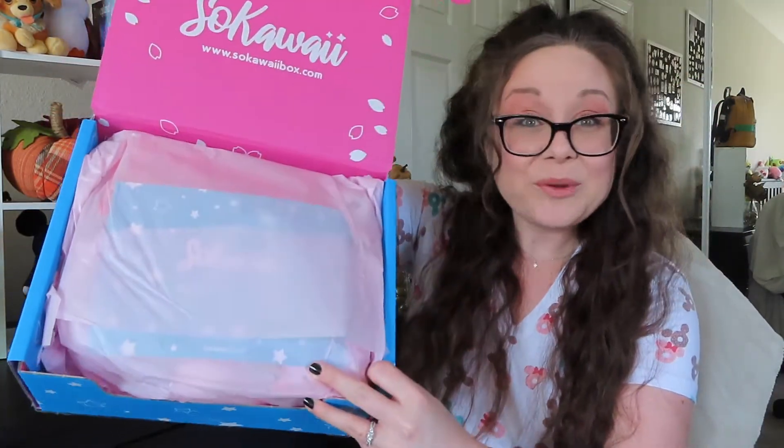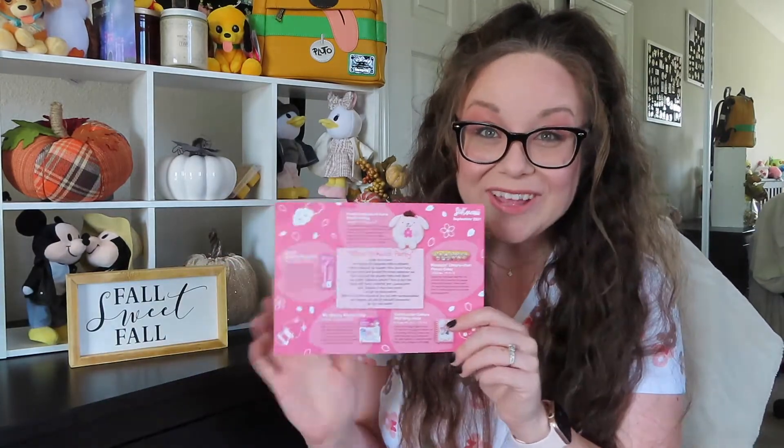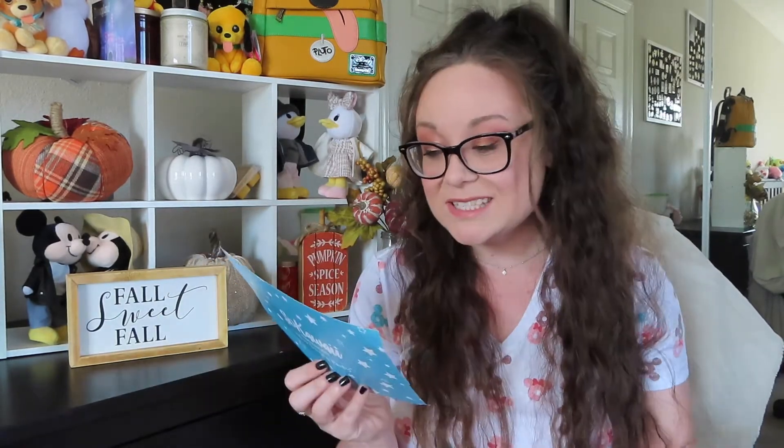Inside there's some really pretty pink tissue paper and then a little card that lists everything included in the box. Taking a quick look at this sheet, it says the theme for this box is 'After School Party,' which is very fitting since September is back to school time. I'm really excited to get into these items.